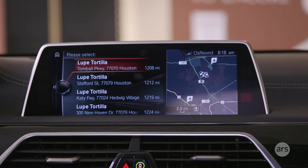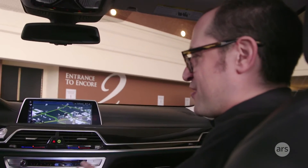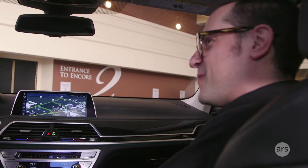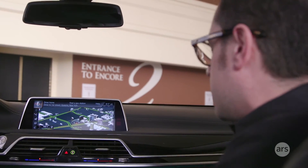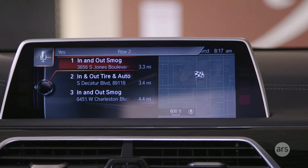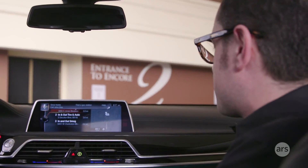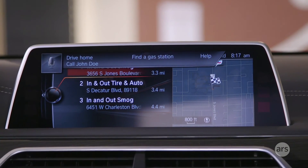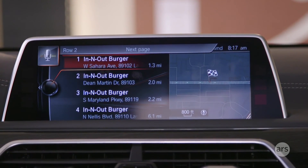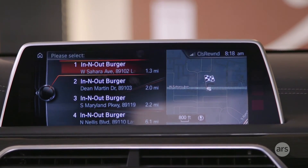You might have noticed I have a bit of an accent and I also talk rather quickly, so I'm just curious to see whether it'll cope with my weird English speech. 'Drive me to the nearest In-N-Out.' In-N-Out smog. Cancel. No, it's not the burger place — we'll try that again. 'Drive me to In-N-Out Burger.' In-N-Out Burger, Las Vegas. Cancel. That's not too bad. Yeah, it seems like it actually understands me better than Siri.